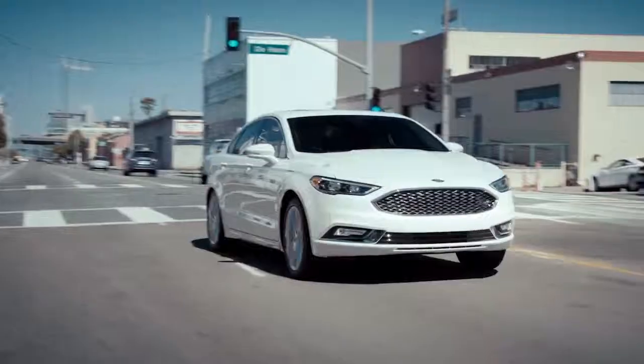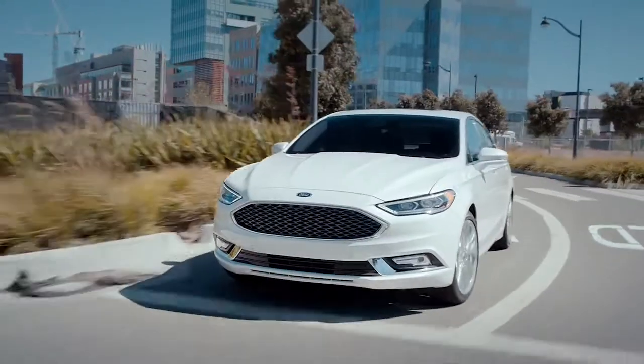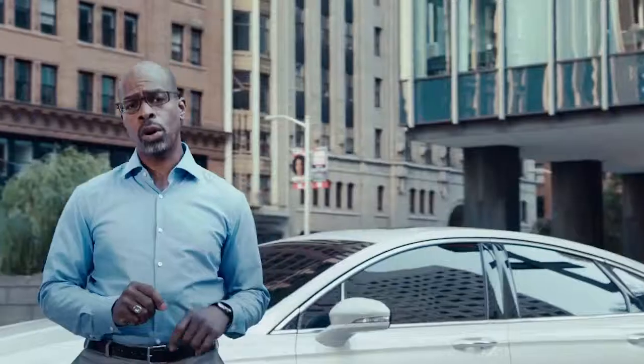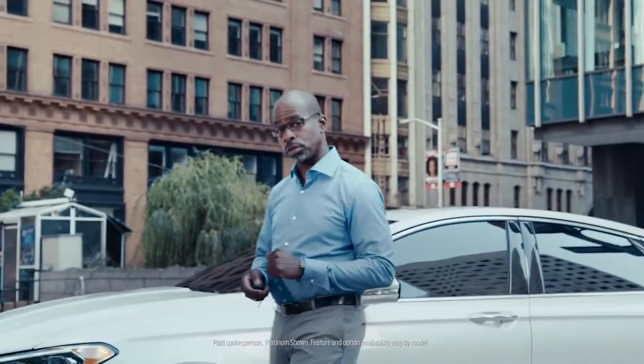Cody again here with the 2017 Ford Fusion. We're going to be taking this down to the Ford Research and Innovation Center in Palo Alto, and I want you to come along with me for the ride.